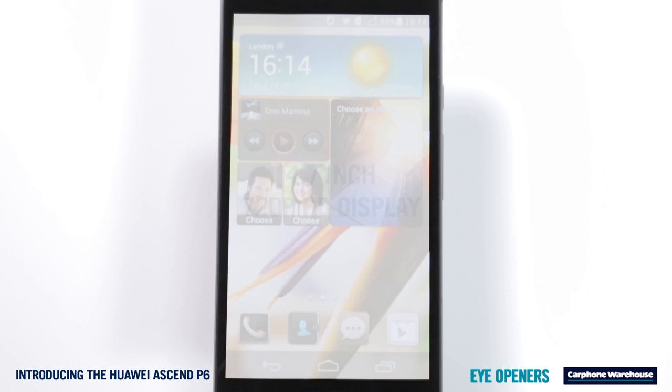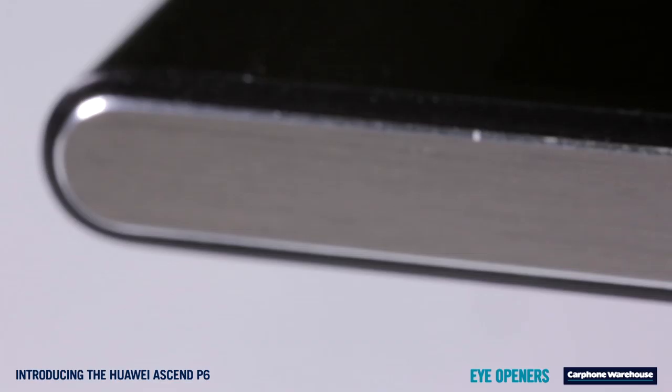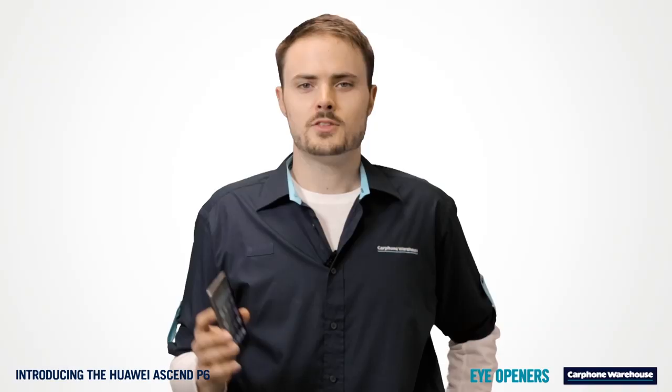By having a closer look, two things come to mind. One is the feel of the great build quality, and two is how crazily thin this handset is. Even the tightest of pockets will have space for it. But make no mistake — at 4.7 inches, the P6's screen is large, giving you the best of both worlds.